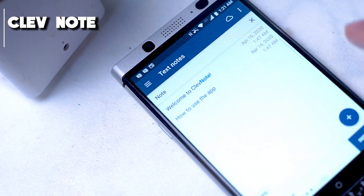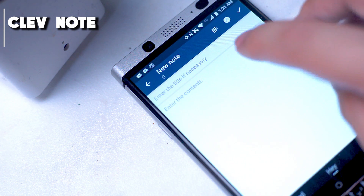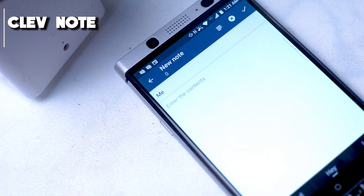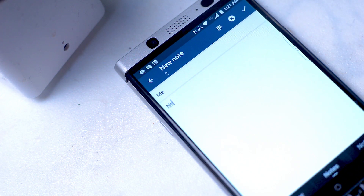Overall I wouldn't use ClevNote if I was looking to make detailed, comprehensive, and well-formatted notes, but if you find yourself making a lot of notes and need to organize them into folders, this is the perfect solution for you. Download ClevNote free today on the Play Store.